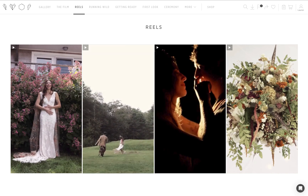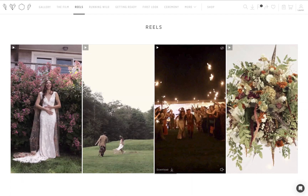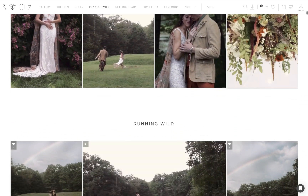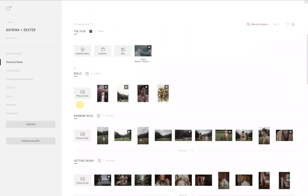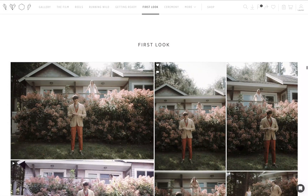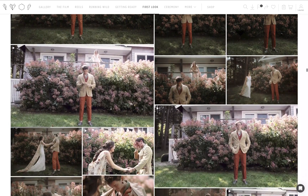These can either be uploaded as featured videos or as clips, like in this example. Clips are a super exciting new way to use video in PicTime. They're up to 30-second videos that play within your photo gallery, side-by-side with your photos. To add a clip, click the Photos and Clips icon. These clips integrate seamlessly with your photos, providing a dynamic viewing experience for your clients.